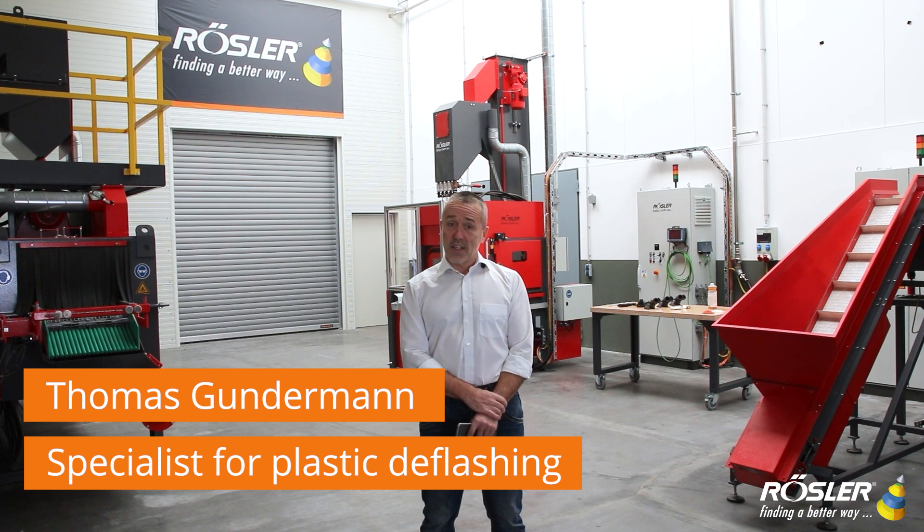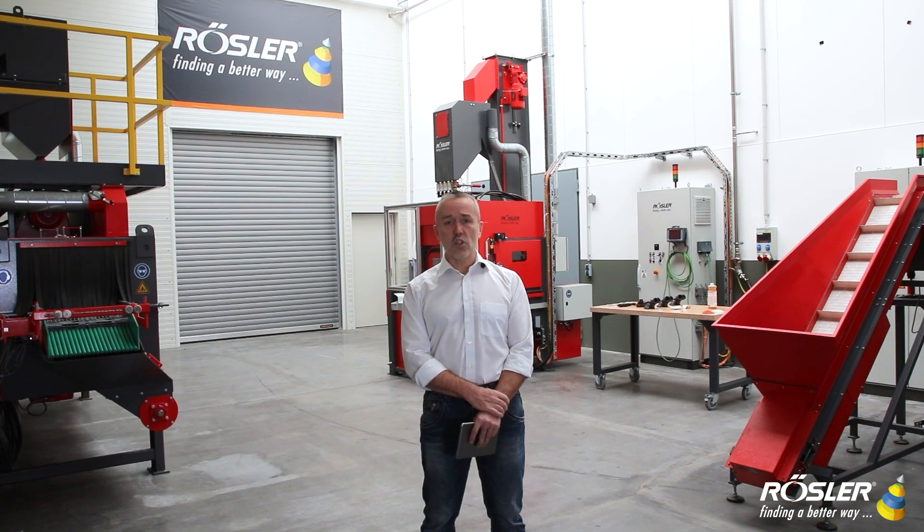Welcome at Rösler! Here you can see our new customer experience center for plastics deflashing by shot blasting technology at Rösler headquarters in Germany.